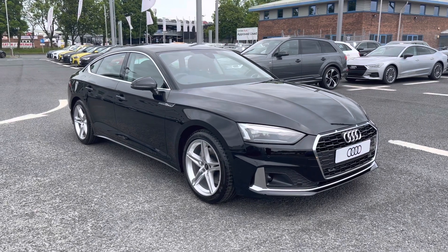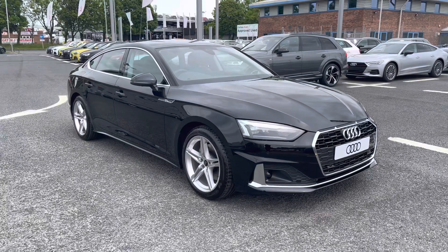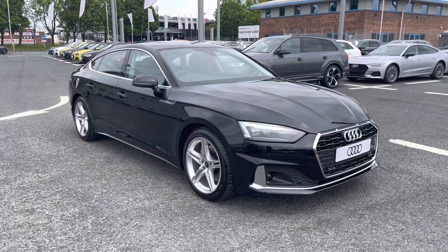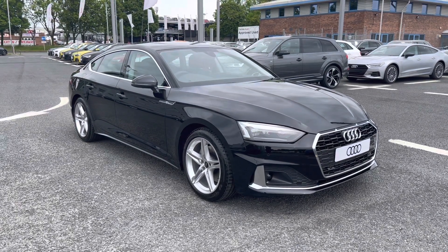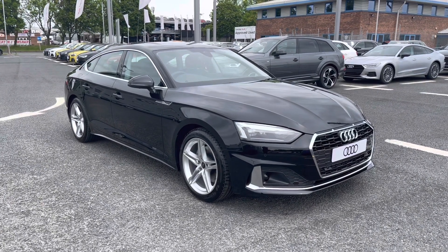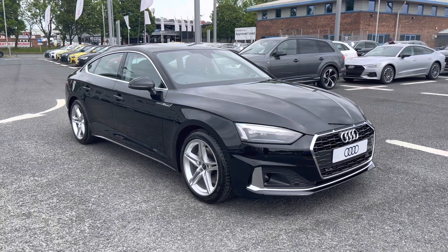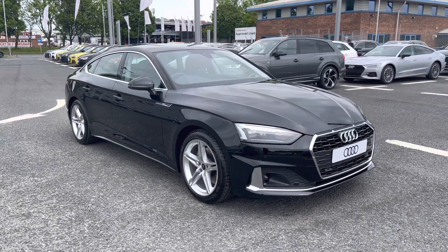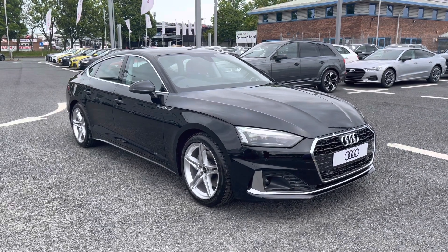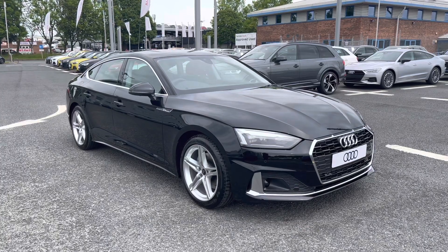Hi and welcome to Carlisle Audi. Today I'm going to be walking you around this brand new Audi A5 Sportback Sport that we do have in stock, which comes finished in Mythos Black and fitted with the two litre petrol engine giving off 150 PS. Since this is a brand new vehicle, it does include three years warranty and three years roadside assistance. If you'd like any more information, please give us a call on 01228 371516.